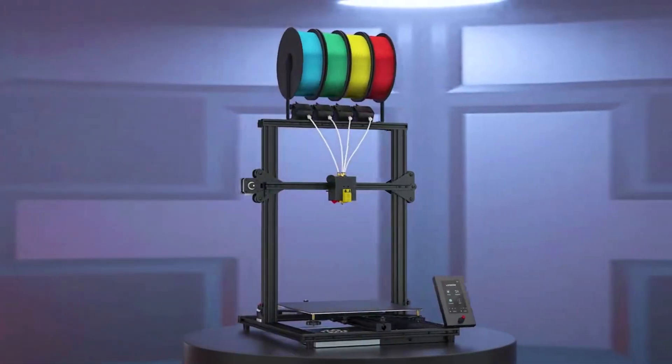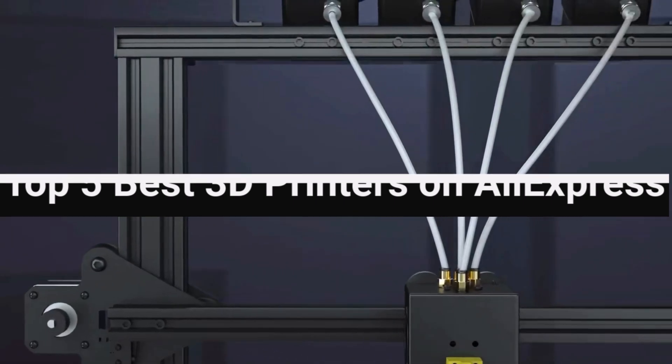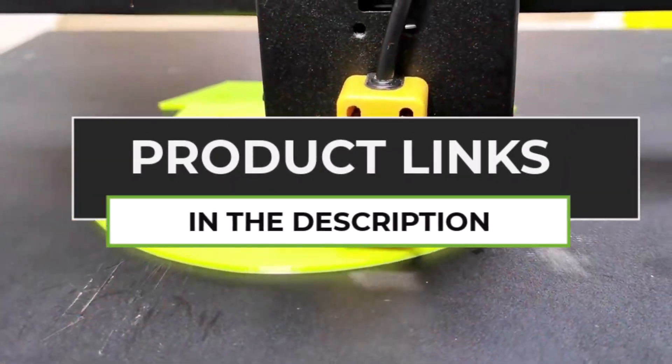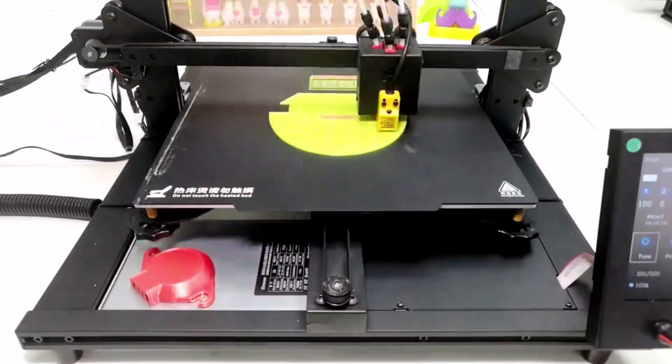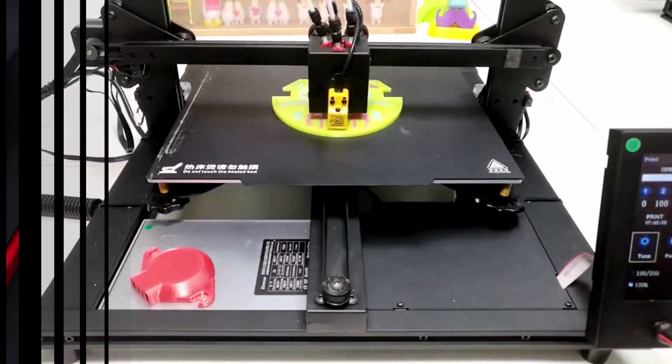Looking for the perfect 3D printer without breaking the bank? Today we're checking out the top 5 best 3D printers on AliExpress, packed with power, precision, and performance. Whether you're a beginner or a pro, these machines can turn your ideas into reality with ease. So let's jump right in and see which 3D printer deserves a spot on your desk.